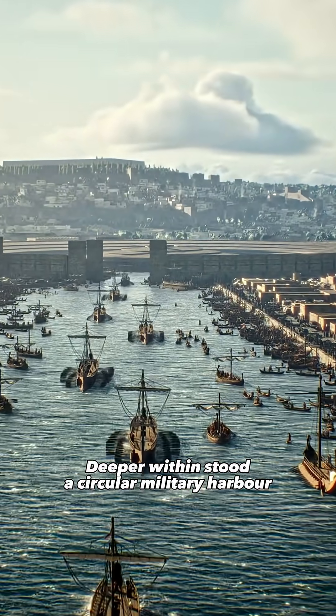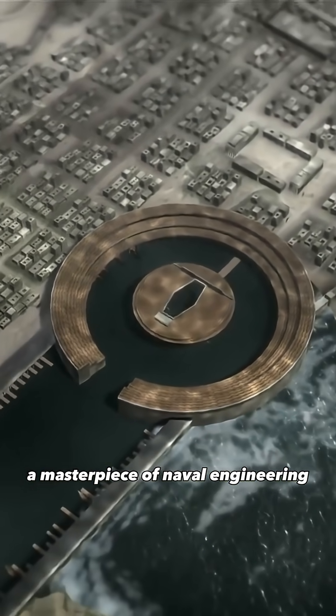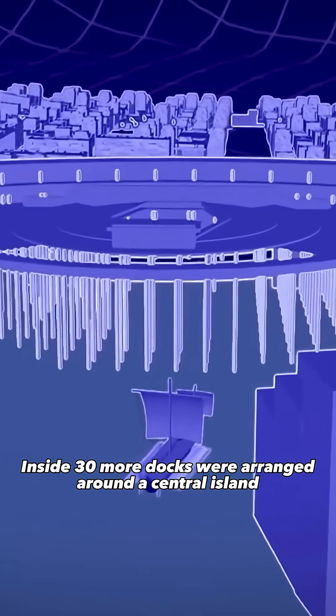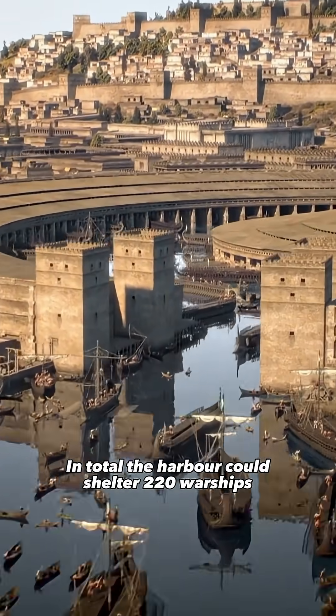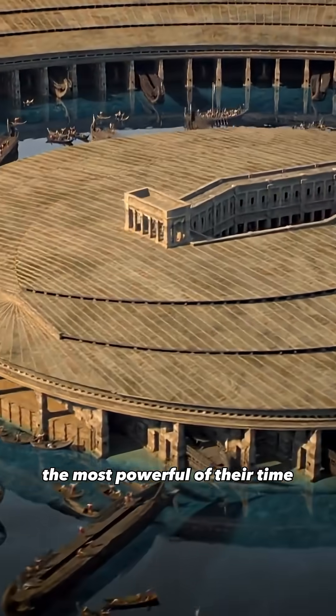Deeper within stood a circular military harbour, a masterpiece of naval engineering. Along its perimeter were 140 berths. Inside, 30 more docks were arranged around a central island. In total, the harbour could shelter 220 warships — the most powerful of their time.